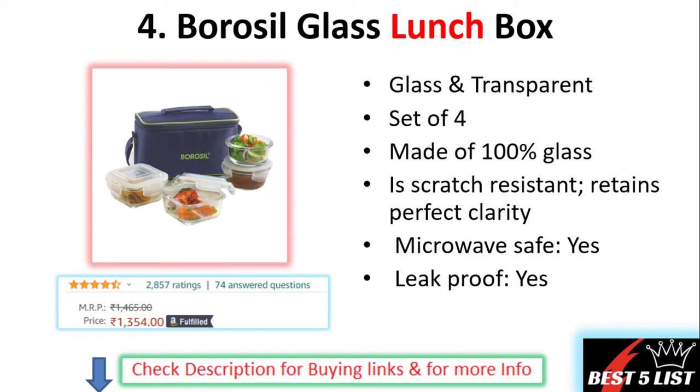Number four: Borosil glass lunch boxes. These are transparent glass lunch boxes coming in a set of four. They are made of 100 percent glass, scratch resistant, microwave safe, and leak proof. The price of this product is 1355 rupees with a 4.3 star rating and it contains 857 user ratings.